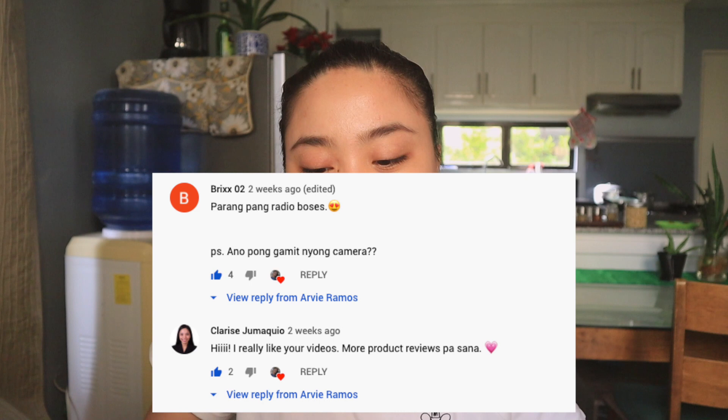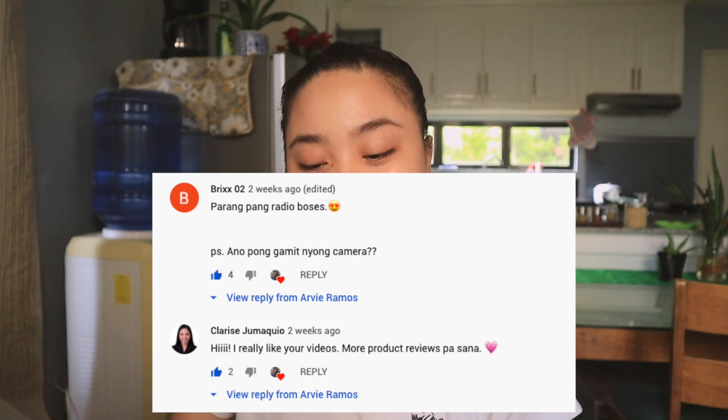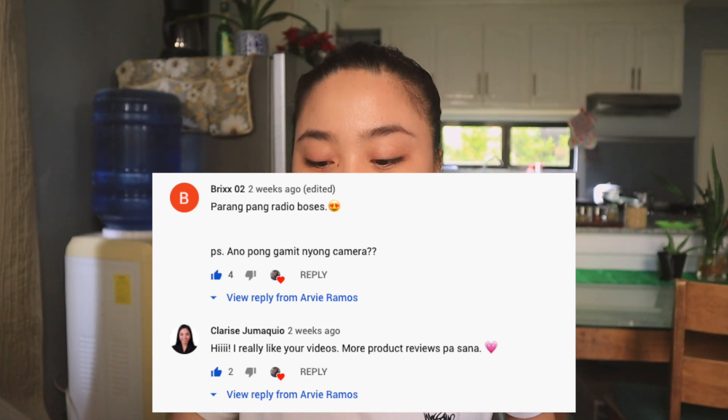Next one is from Bricks02 — sounds like a radio host name. 'What camera are you using?' And then there's also: 'Hi, I really like your videos. More product reviews please.' Thank you so much for your comments. For the camera I'm using, it's a Canon M50. And I'm also using a microphone above to make my voice clearer. Thank you for your comment.